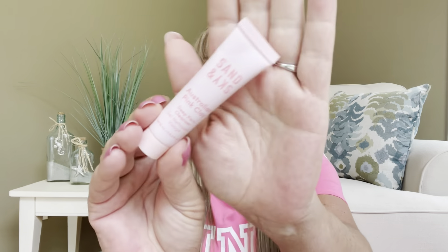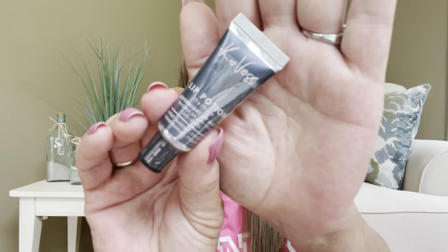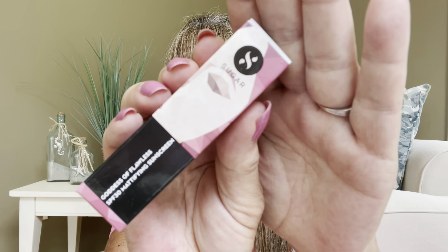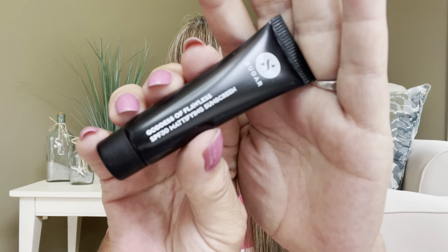Moving on — by Sand and Sky we have the Australian Pink Clay Deep Pore Cleanser. Then by K-Voss we got a Lip Potion, which is an Overnight Lip Mask — so we got an overnight lip mask in this one as well, but a totally different brand. And then for our fifth and final item, this is the Goddess of Flawless SPF 30 Mattifying Sunscreen by Sugar. Taking a peek at it — yeah, it's definitely just going to be a sample size. So we got a little sunscreen, and I'm assuming this is going to be for your face.